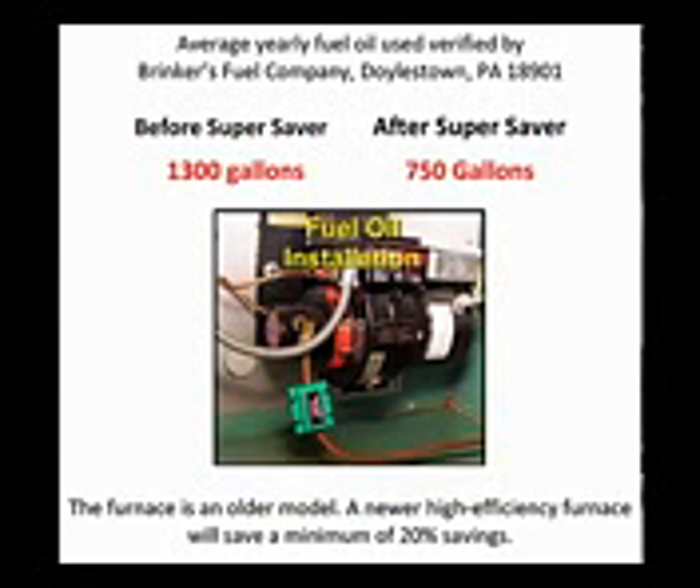Here's what my family has been saving for years on fuel oil with the Super Saver. We live in eastern Pennsylvania where the winters are cold. When we moved into the house, the oil company told us the house averaged 1,300 gallons a year. The first winter, the house only used 780 gallons with the Super Saver, and we have been averaging 750 gallons a year since. I keep the house warm 24 hours a day — I do not skimp on heat. Our furnace is an older model, but with the Super Saver, we have saved thousands and thousands on oil.